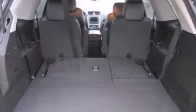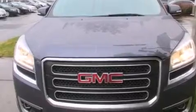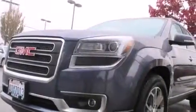Its top features include heated seats, three-zone automatic climate control, the IntelliLink infotainment system, ten perfectly positioned speakers, XM satellite radio, alloy wheels, and traction control and stability control systems.